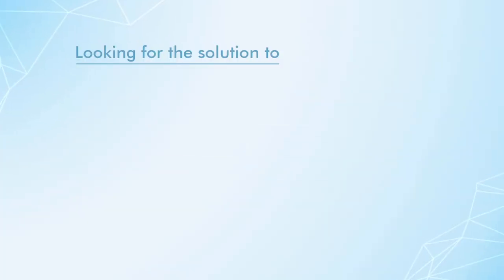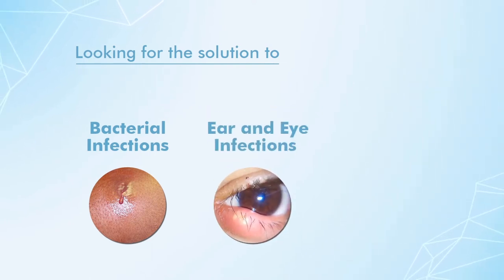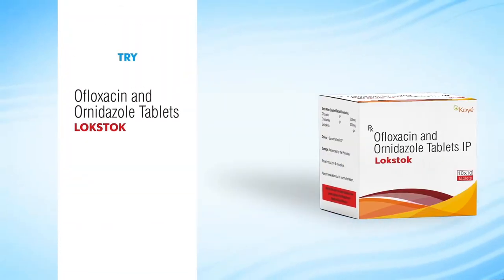Are you looking for the solution to bacterial infections, ear and eye infections, typhoid fever? Try Lockstock tablets by Quay Pharma.